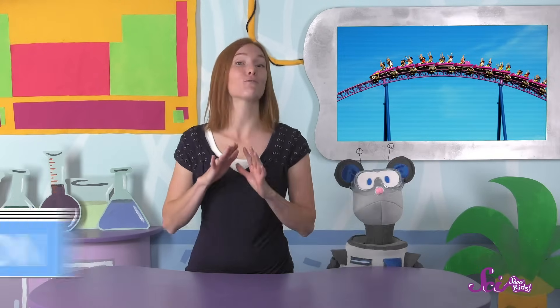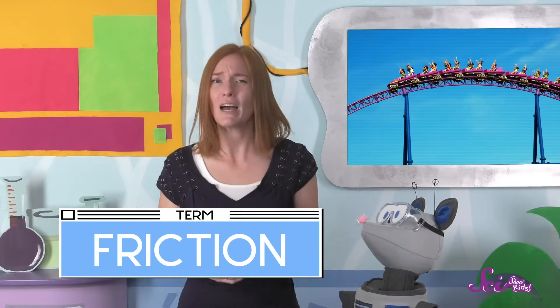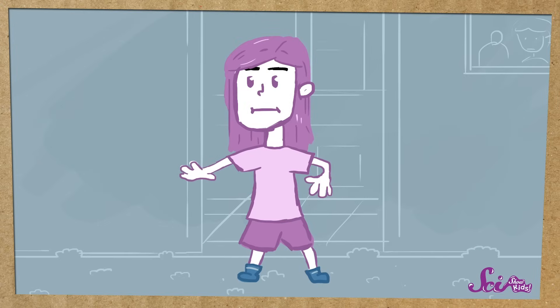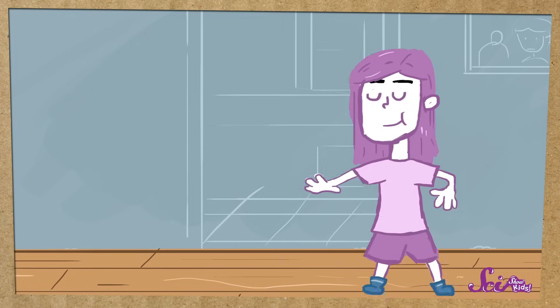But even though roller coaster rides can be really fun, they don't last forever — and that's because of another kind of force. This force is called friction, and it pulls on things that are moving, slowing them down. Have you ever tried to slide along the floor in your socks? If the floor is made of carpet, your socks scrape along it so roughly that there's a ton of friction, and you probably won't slide at all. If it's made of something a little more slippery, like wood, you might slide a little, but eventually you stop because there's friction when your socks scrape along the floor, slowing you down.